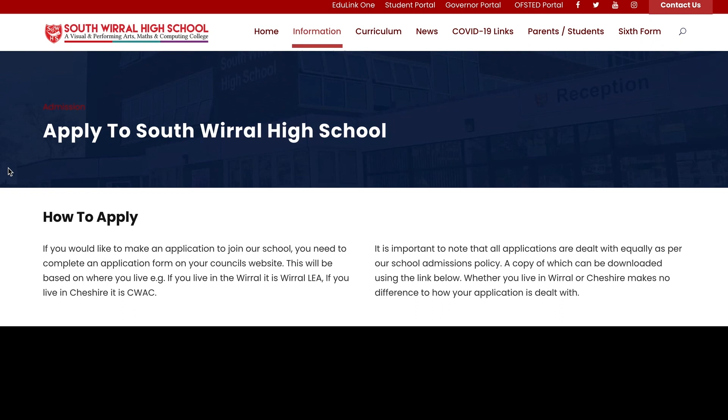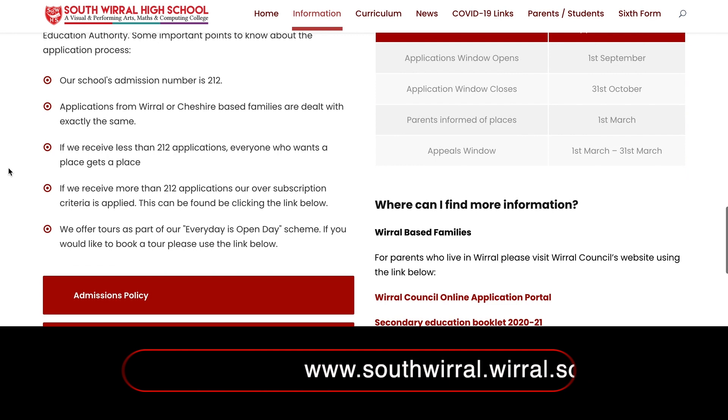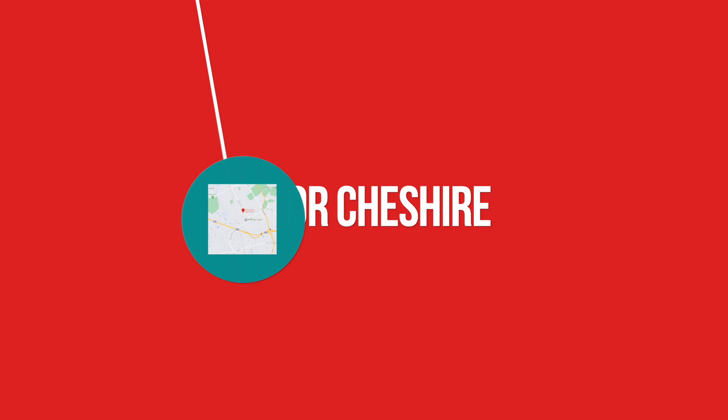The application page on our website has a step-by-step guide which I'll talk you through now. All of the school's applications are handled by Wirral Education Authority. The authority works in partnership with the school and Cheshire West and Chester Council to ensure all applications are processed fully. Our school's admission number is 212 students.